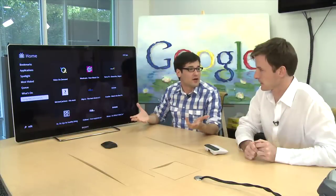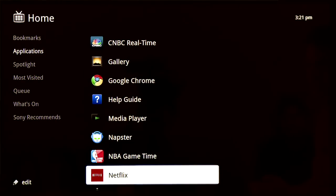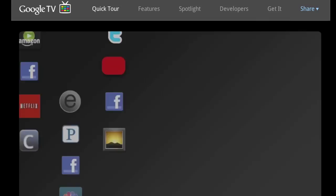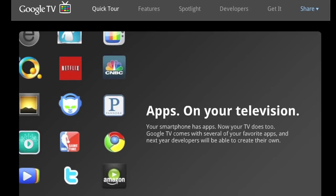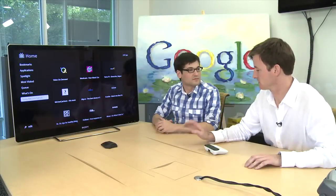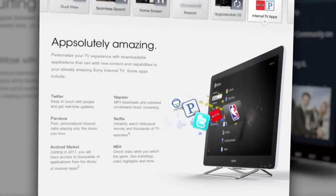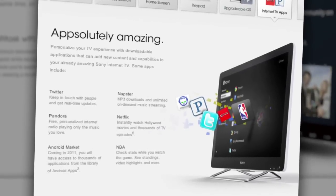There are specific apps available as well. Because the operating system is built on Android, we can run any Android phone app on your television. We are waiting to launch the Android market until 2011 because there are some pretty big differences between your phone and your TV. We're working on finding out what ports a phone app to the television.